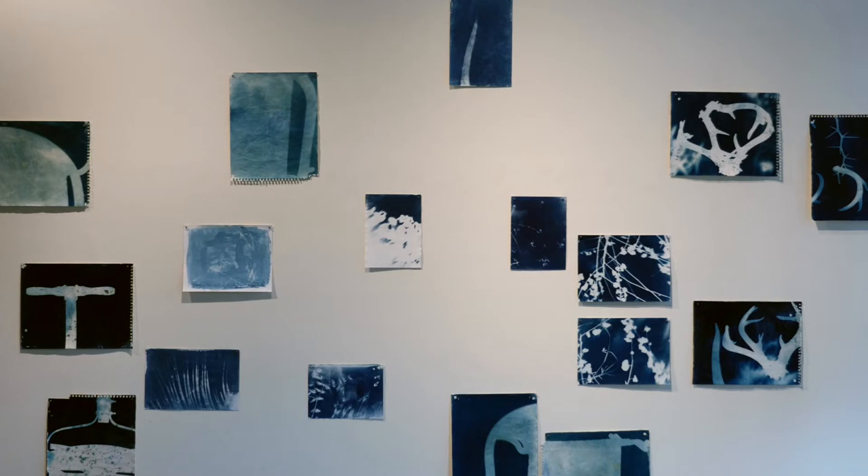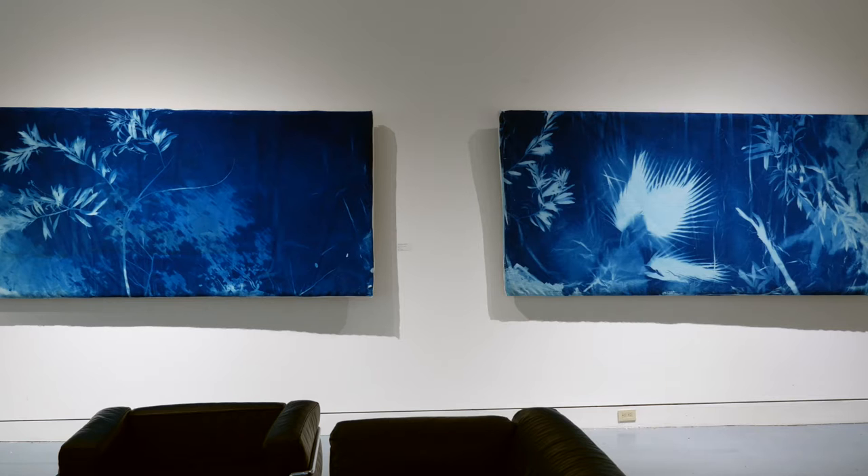I was using small pieces of paper that I coated with this process called cyanotype. It's a 19th century photographic process and I was just recording shadows. I didn't think it was going to lead to anything, and I've been interested in domestic space for a long time.